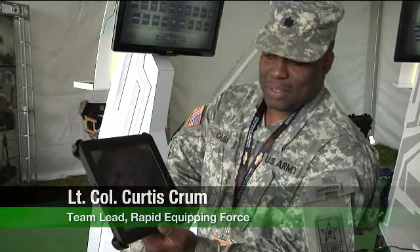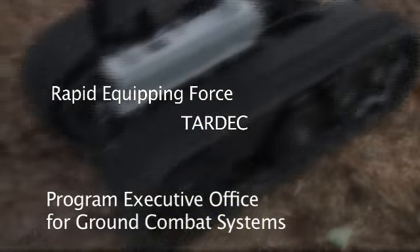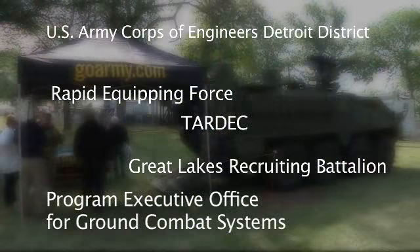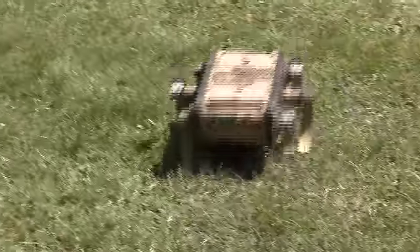Participating units included Rapid Equipping Force, TARDEC, Program Executive Office for Ground Combat Systems, U.S. Army Corps of Engineers Detroit District, Great Lakes Recruiting Battalion, and TACOM LCMC. They teamed up and showed the technologies saving soldiers' lives in the field.